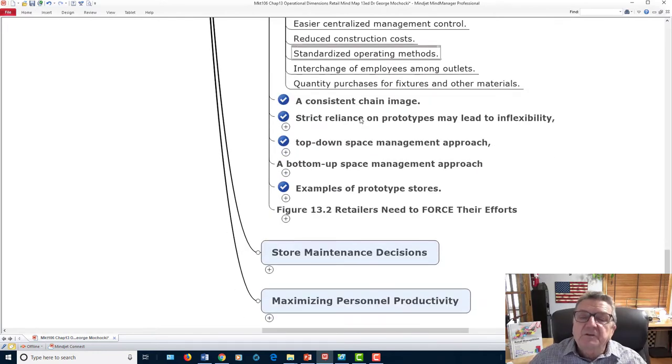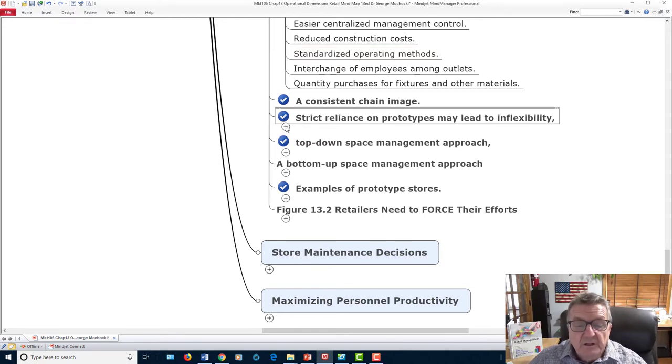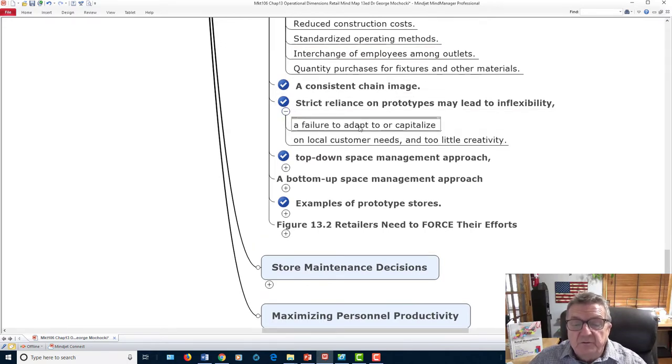Another benefit of standardization: if you have multiple stores and one needs help — an employee calls in sick — you can move staff from another location. They only need a little adjustment because everything is standard: they know how to use the register, they know the general layout. You may need to modify for a specific store's layout, but overall it's consistent, so you can move employees around for promotions or emergencies.